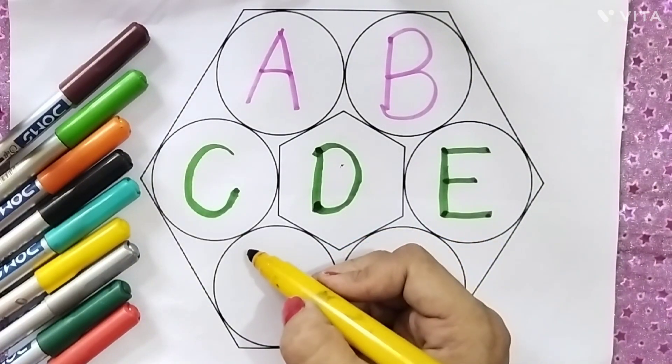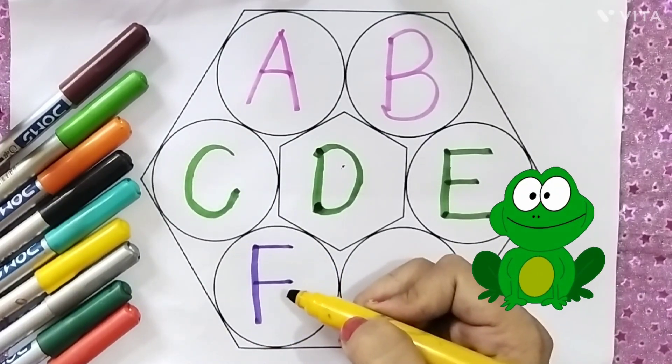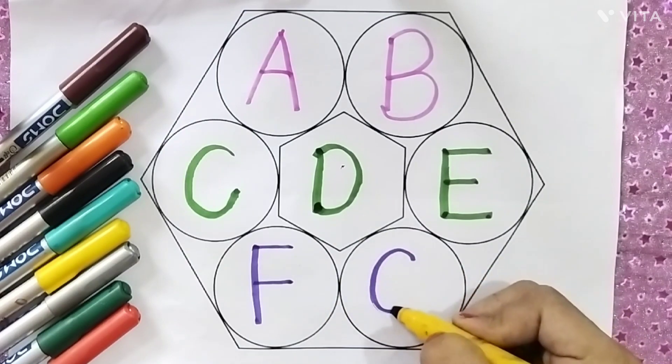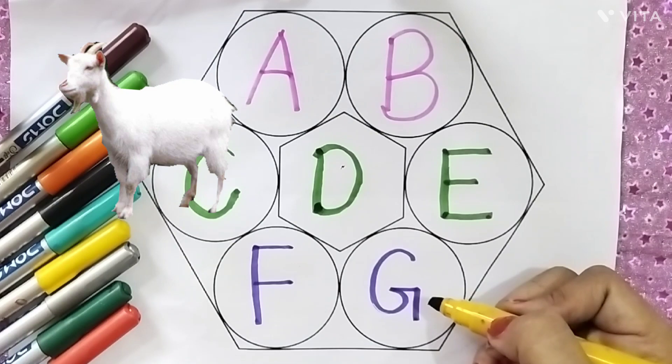Purple color. F, F for frog. G, G for goat. Good.